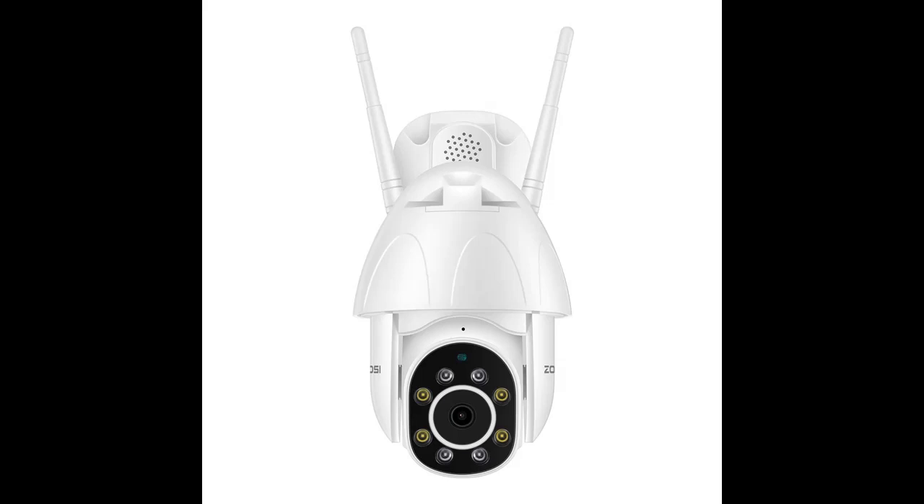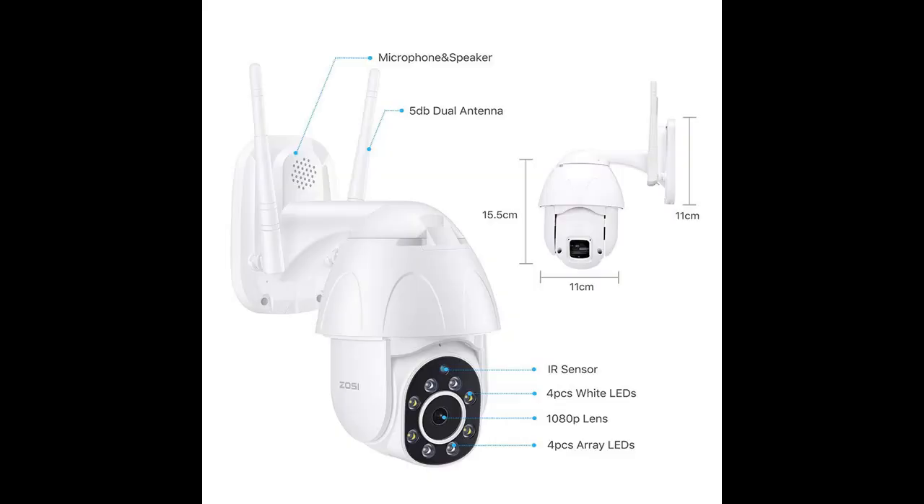Listen, talk and see in high-quality 1080p FHD resolution. Wide view angle with horizontal 355-degree pan and vertical 90-degree tilt. Practically zero blind spots. 4x digital zoom for close-up. Intelligent microphone for a clear two-way talk experience.